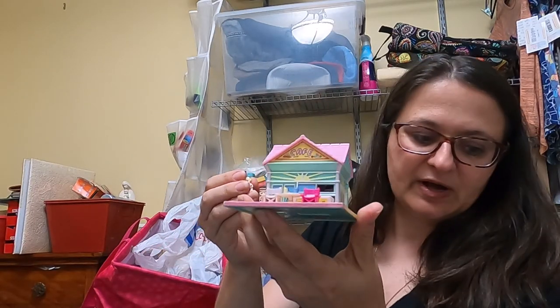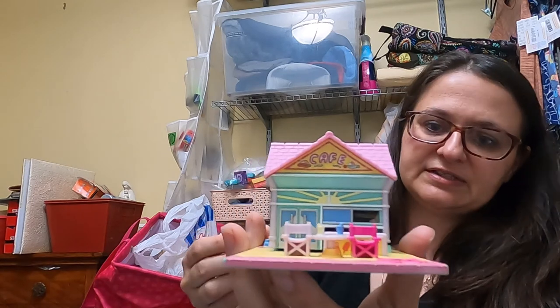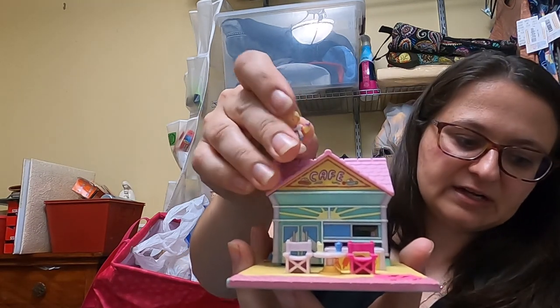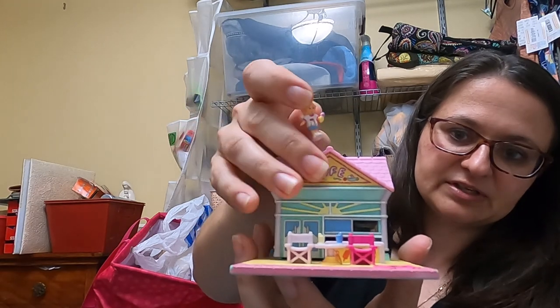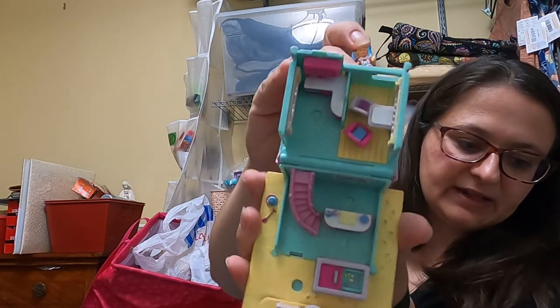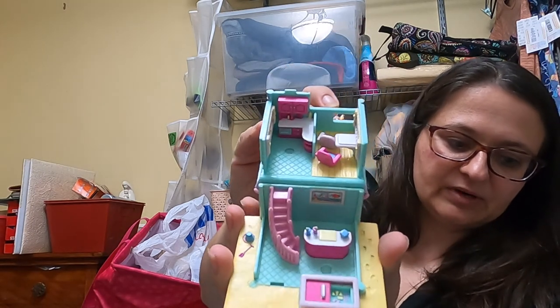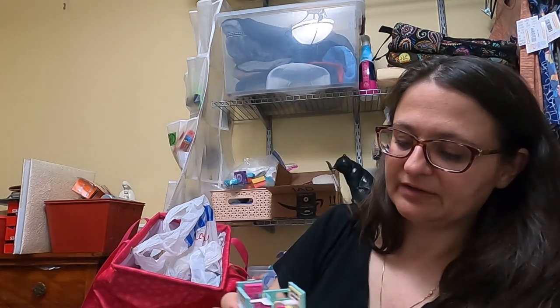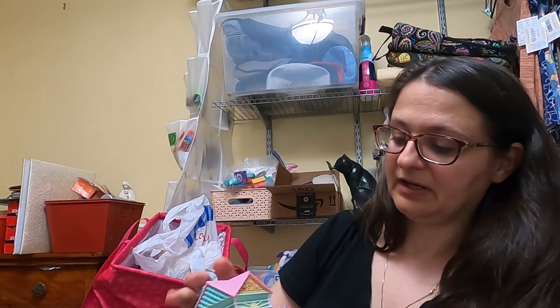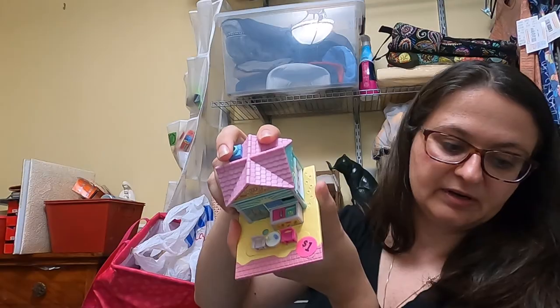This one doesn't look like Polly Pockets but she looks a lot like her, and on the bottom it says Bluebird — I haven't been able to look that up. It was just one little doll and the house opens up. I'm going to have to do a little bit more research on that. There weren't any other accessories with it but it's in really good condition, and it looks like I paid a dollar.